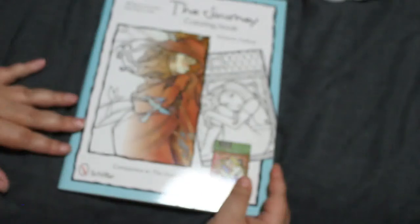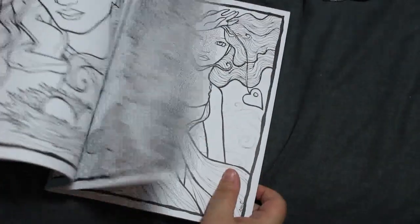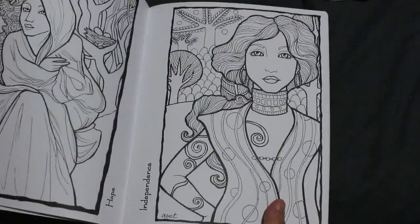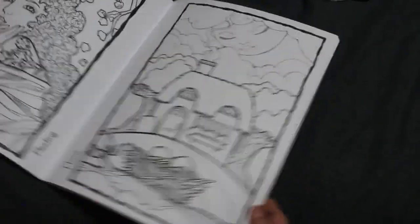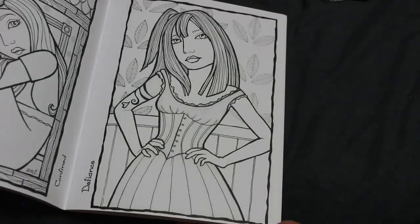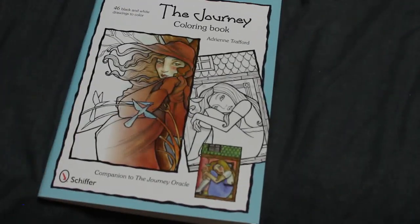Finally, the last book I haven't coloured in is The Journey Cameron Book, again by Adrienne Trafford, a companion to The Journey Oracle. Very similar, very spiritual. It is double-sided so I can't use markers. Independence, Hope, Home, Fleeting — the names are on the side. Absolutely stunning book. I hope to colour in that one soon — but I hope to colour in them all!